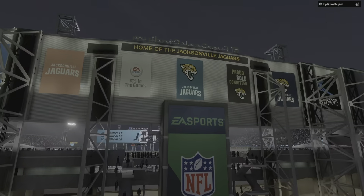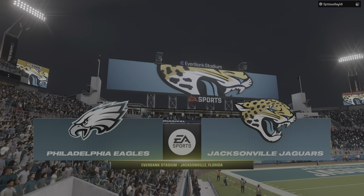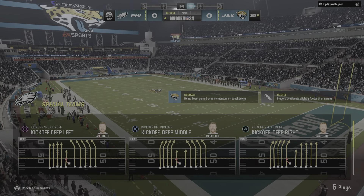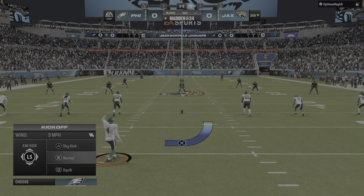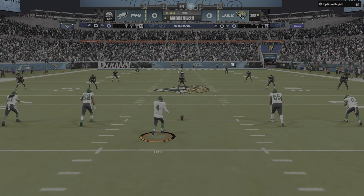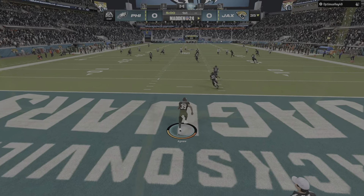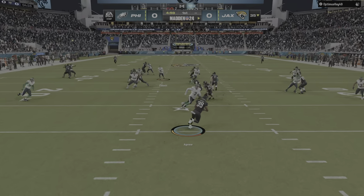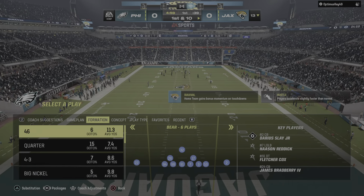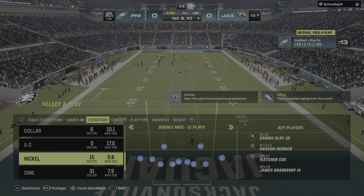EA Sports coverage of the NFL brings us to the state of Florida and TIAA Bankfield in Jacksonville. Coming up, we've got a good matchup on tap as it'll be the Philadelphia Eagles taking on the Jacksonville Jaguars. Kicker Jake Elliott gets this one started, and off we go from Jacksonville. Jamal Agnew from his end zone will only make it to the 13-yard line. The Jaguars take over first and ten at their own 13.